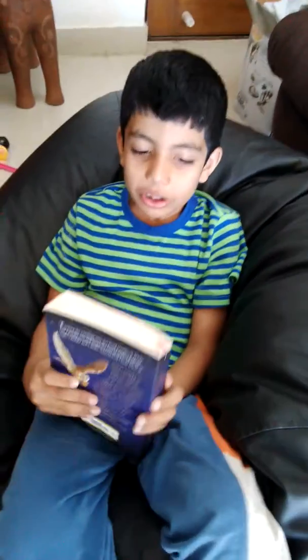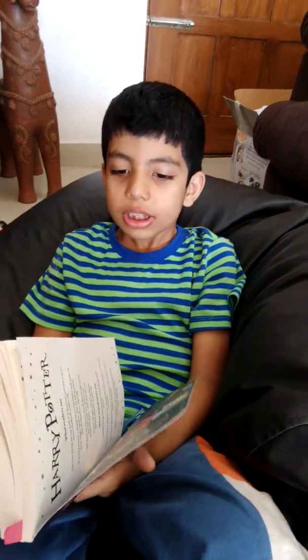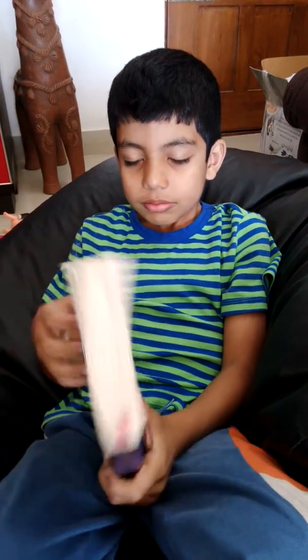Hi there! Guess what I'm reading? Harry Potter and the Philosopher's Stone. You might have seen it in movies, but it's quite more interesting in the books, and there are more than 300 pages to cover in this.